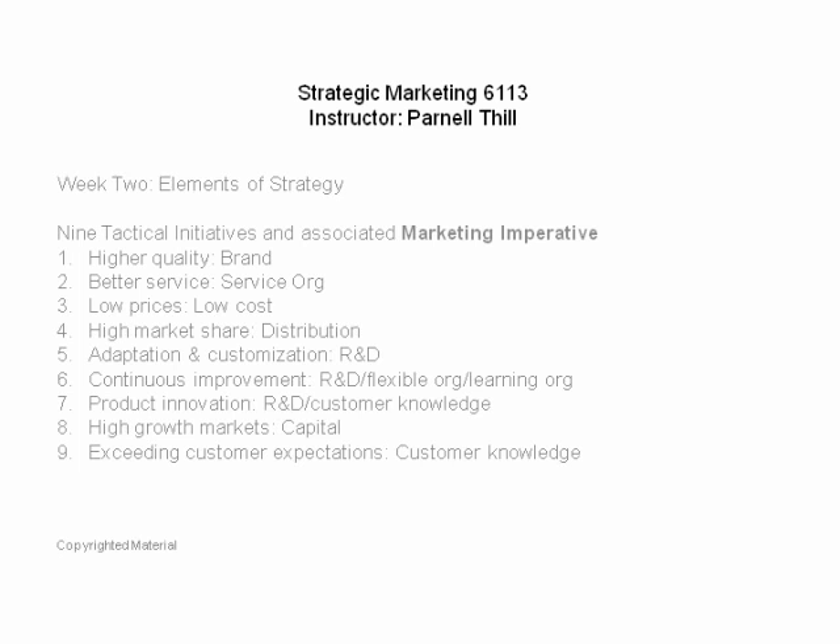The second tactical initiative is better service. If better service is how you're going to win, you better have a service-based organization — and that implies training. People like to say they give better service, but if you really do, every employee in your organization better be able to define what 'better service' means to you. It's not just smiling more or having brighter teeth — it has to be backed up by a training regimen.